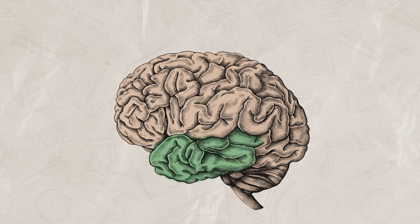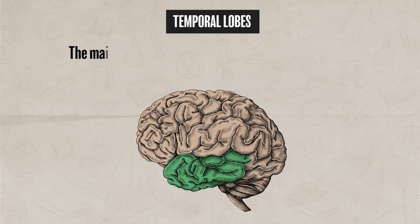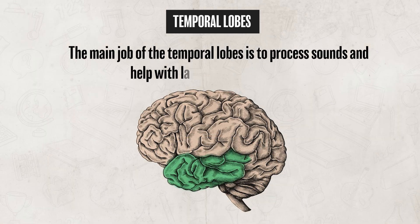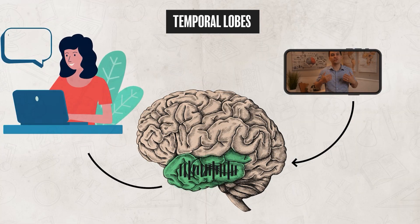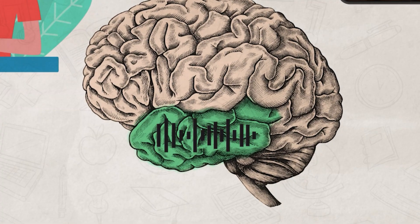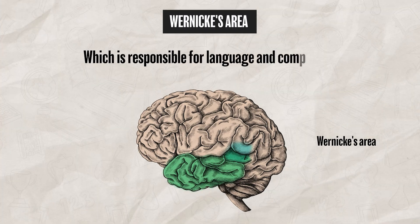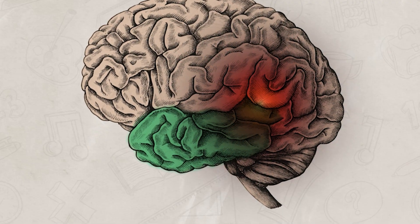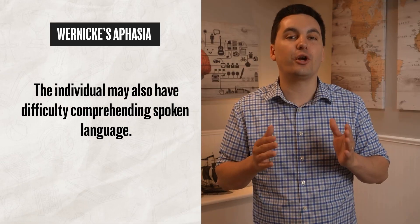Moving forward through the brain, we have the temporal lobes, located just above our ears. The main job of the temporal lobes is to process sounds and help with language comprehension — so while you're listening to this video, your temporal lobes are helping you understand the words I'm saying. One important area is Wernicke's area, which is responsible for language comprehension. If Wernicke's area is damaged, a person may lose the ability to produce meaningful speech — they may still speak in sentences, but the words often don't make sense. This condition is known as Wernicke's aphasia.